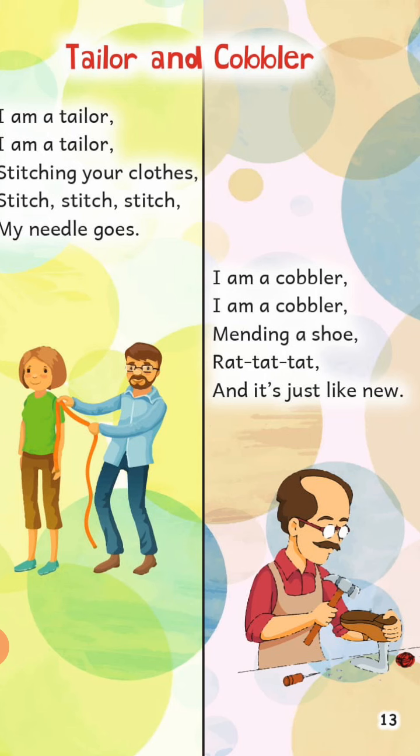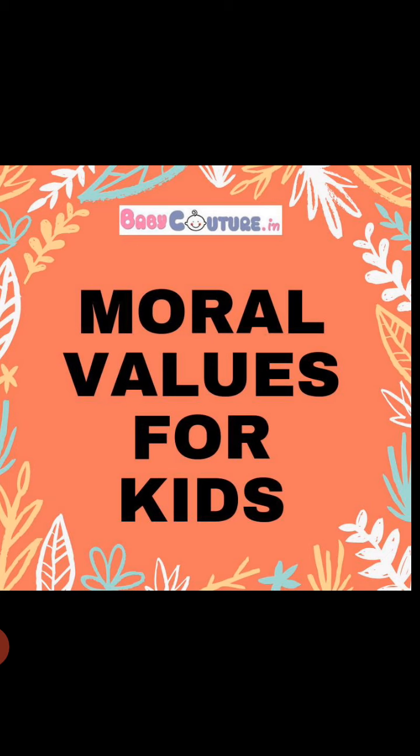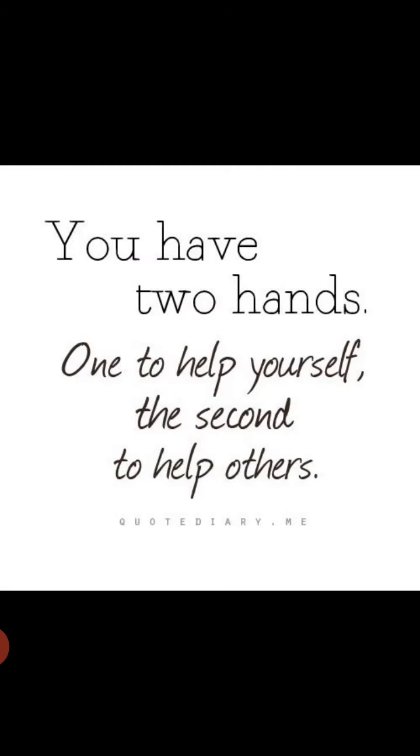Okay students, repeat this rhyme at your home again and again. So that's all for the day. Now the time for a good message for you — look at the screen. You have two hands: one to help yourself, and the second one is to help others. Means to say, always try to help someone when they need you. Thank you. Stay home, stay safe.